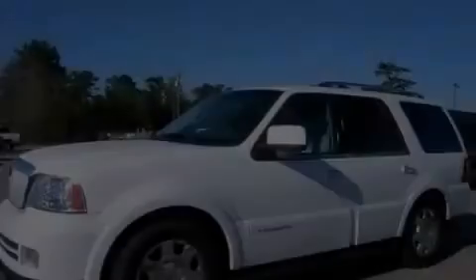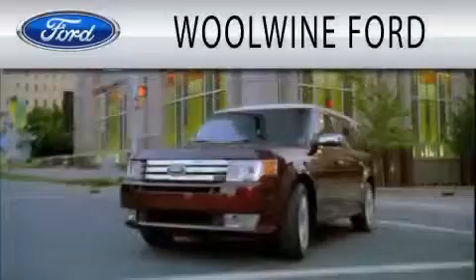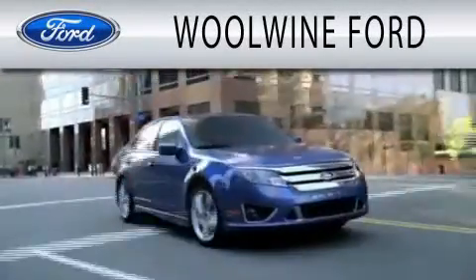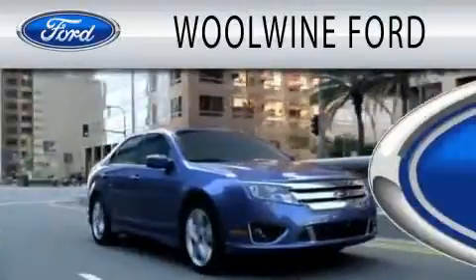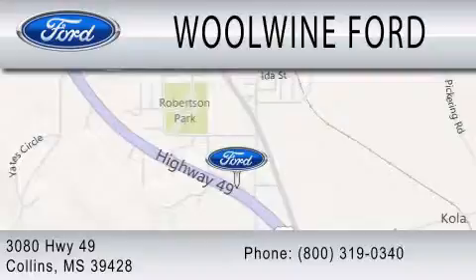Stop by today and test drive this vehicle for yourself. Woolwine Ford is dedicated to doing everything possible to ensure that the experience you have selecting your next vehicle is as pleasant as possible. We are located at 3080 Highway 49 in Collins.